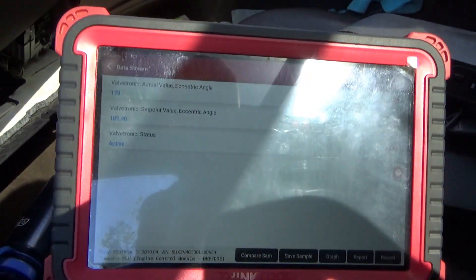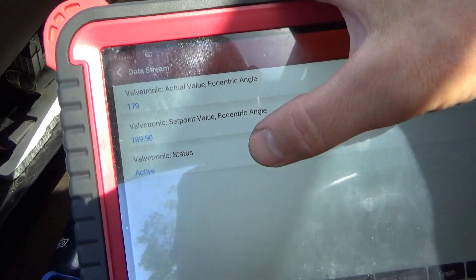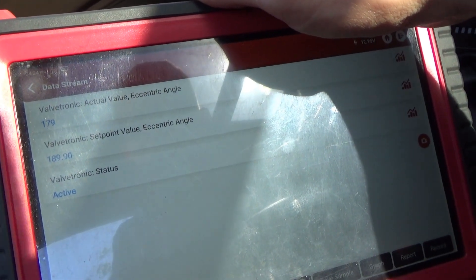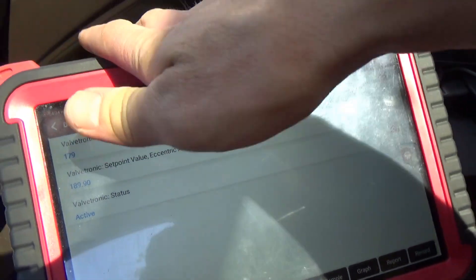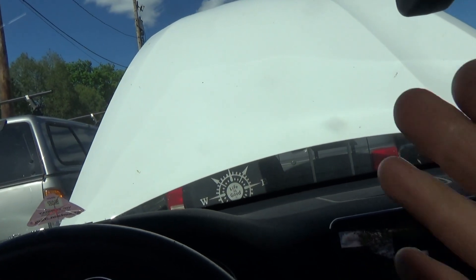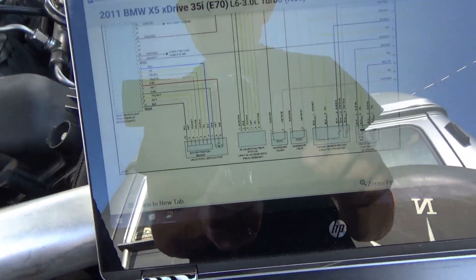Let's take a closer look at this valvetronic system, look at a wiring diagram, and see if this motor is doing anything. It's saying no movement detected, but is it trying to move? The scanner gives us set point, actual value, and that's all the valvetronic data pids provide — just three values. Let's take the scanner with us and hook up a scope to the valvetronic wiring.